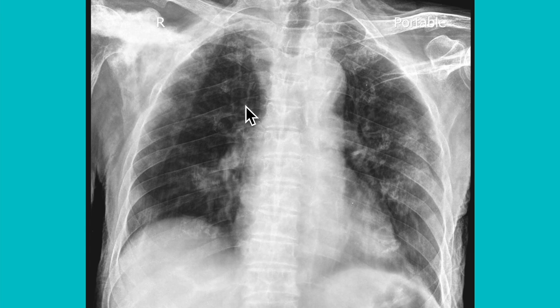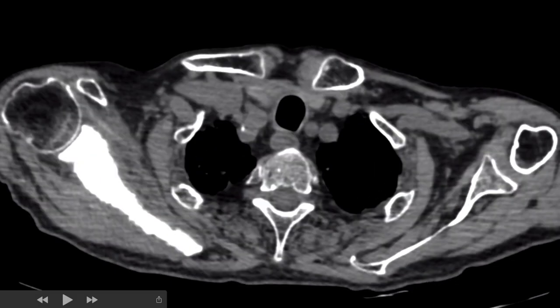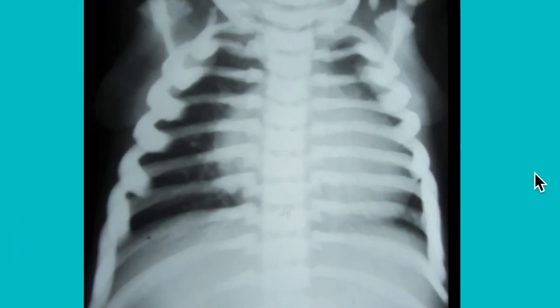A CT scan was run on the patient to confirm the lesion. We could see very clearly this dense sclerotic lesion involving almost the entire scapula — the spine as well as the glenoid cavity.